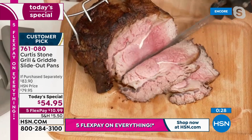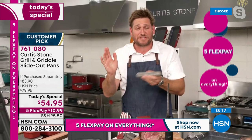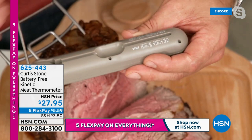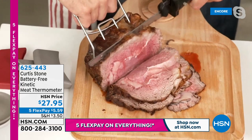Chef knows the roast beef was perfectly cooked because of the kinetic thermometer — it runs off kinetic energy, no battery needed. Just shake it, pull out the probe, insert it into the center of your roast, and get a digital readout showing rare, medium rare, and beyond. At 120°F it's rare. Chef shows the perfectly rare center of the beef — gorgeous.